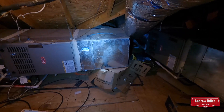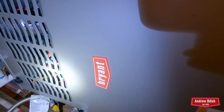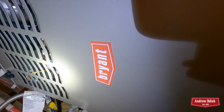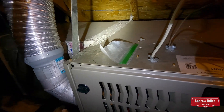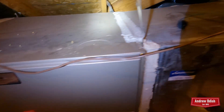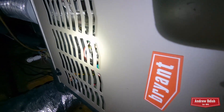Here's a quick look at the indoor units — it's been a long time since I've been up here. I figured we'd take a look at them since I looked at them in the first video of the Bryants. Nothing much has changed. Of course, they're both running right now.